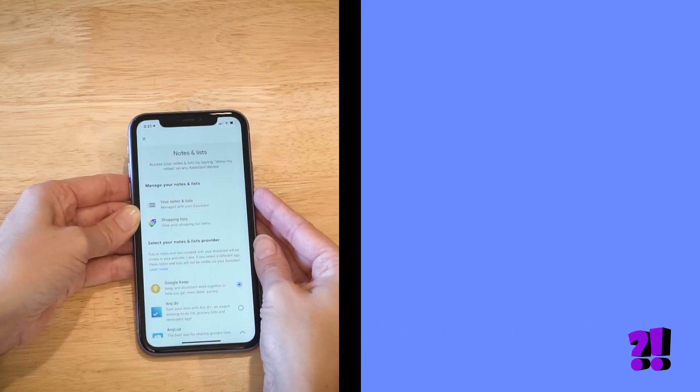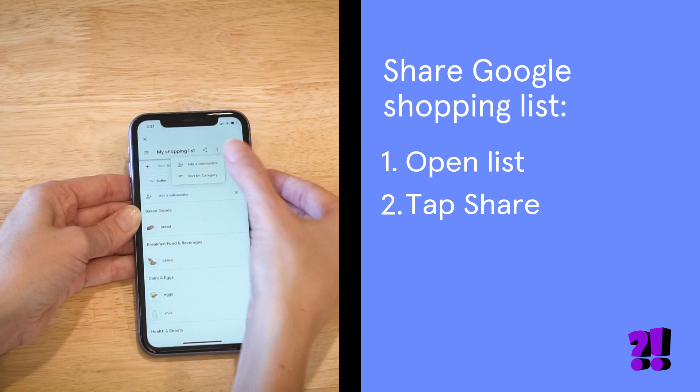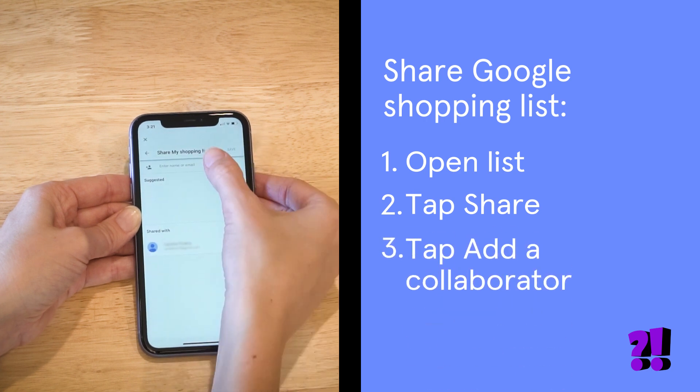Google lets you add collaborators in the app, so anyone in your household can easily see, edit, or shop for the items on the list in real time. To add someone, open your shopping list and tap the Share icon. Then tap Add a collaborator and enter their name.